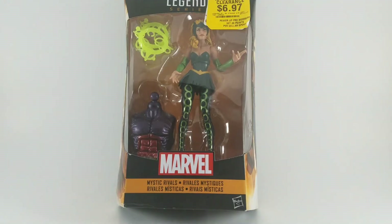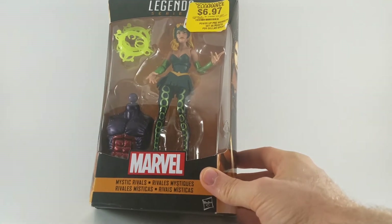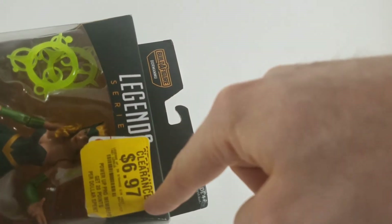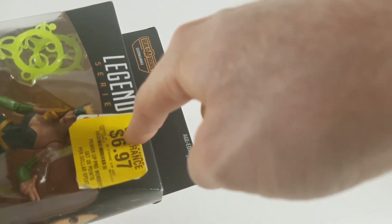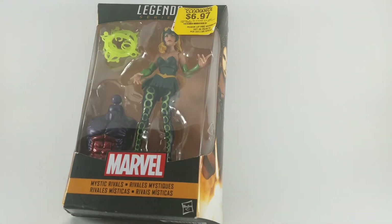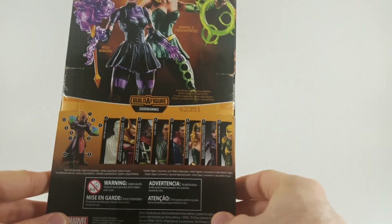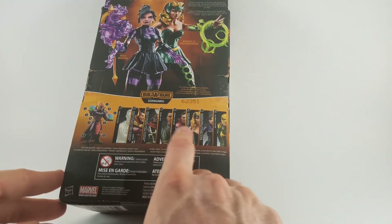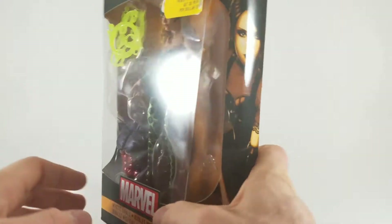And finally we have Enchantress from the Dormammu Marvel Legends series, and you can tell this thing has been on clearance for quite some time. The initial price sticker probably said $22.99, and then one, two, three yellow stickers that say get her out of here. So 50% off — $6.97. Paid about $3.50. It's definitely the cheapest I've ever paid for a Marvel Legends action figure. It would have been nice to get maybe a Doctor Strange, but I'm not going to turn down a Marvel Legends action figure for $3.50.